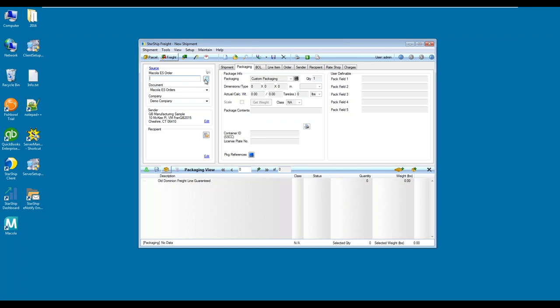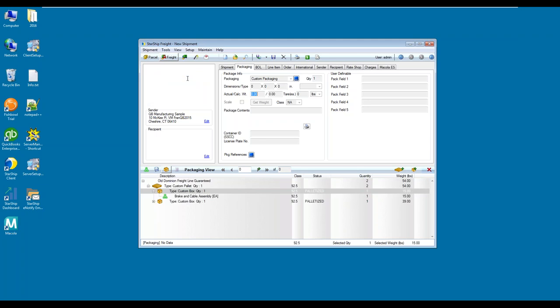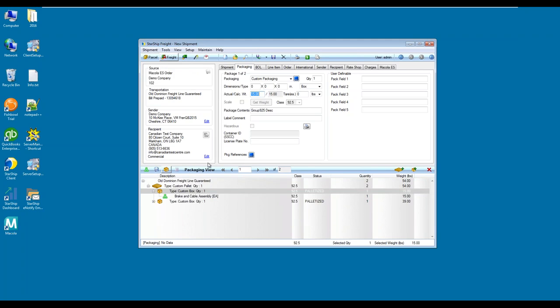To pull in that order from Macola, I can do so in a few ways. If the order is scannable, I can scan the barcode and it will populate in the input field. I can also click on the magnifying glass to open a list of open orders inside Macola, which allows me to select multiple orders if I need to batch process or merge related orders. Or I can simply enter the document number into the order input field. Starship pulls over the order header information from Macola — the transportation field mapped to Old Dominion, billing information, sender information, and the recipient from the ship-to field.